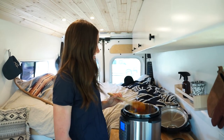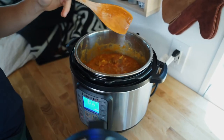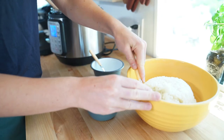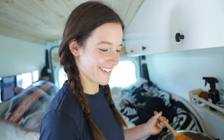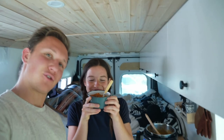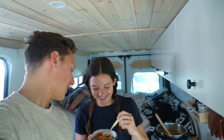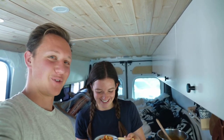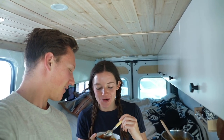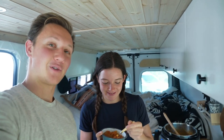Here's the taste test with Greta the sous chef. We went back and forth a bit on who's actually the sous chef, but the verdict on the dish: 10 out of 10. I'm going to put this camera down so I can finish eating, but thanks for watching.